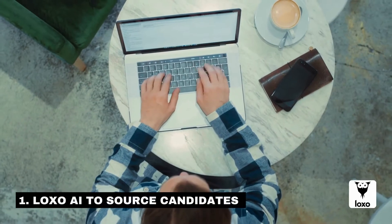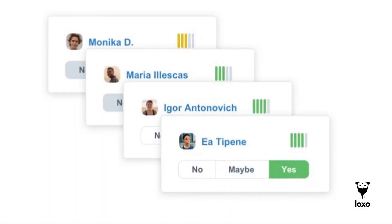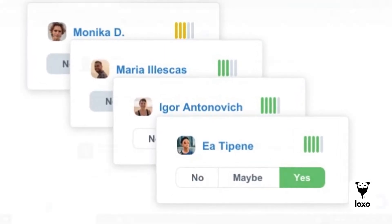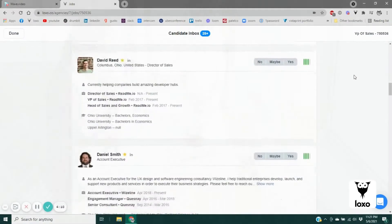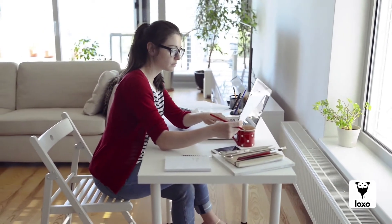Number one: use LOXO AI to source candidates. LOXO AI provides you with an instant talent pipeline ranked by best match. Our state-of-the-art machine learning technology gets smarter with every search so that you can find the perfect match for your job with the click of a button.